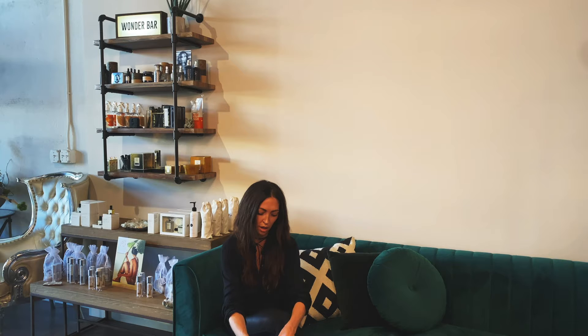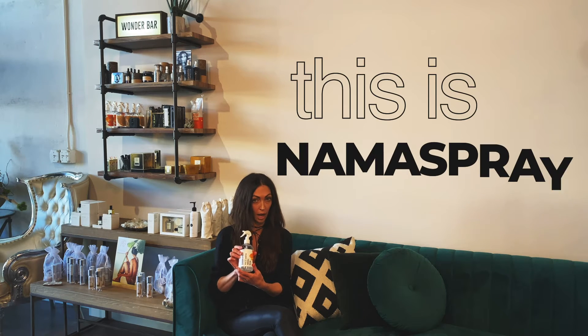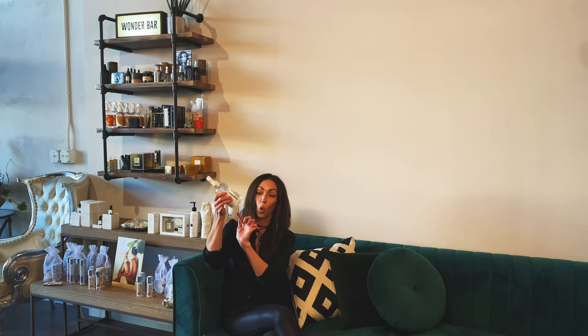We're going to start with one of my favorite things from a local company up in Boulder. It's actually filled with rose quartz crystals that are supercharged. It is a clearing spray — Palo Santo and rose. It clears bad energy. It's a yoga mat spray, a refresher room spray, and it can be a linen spray.